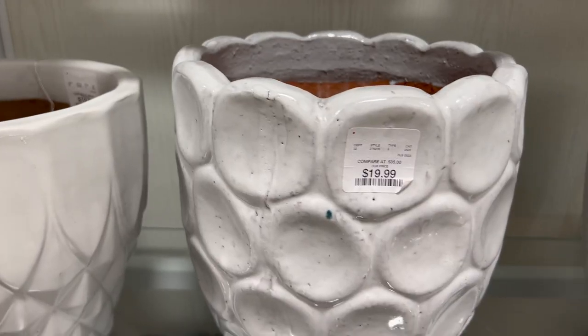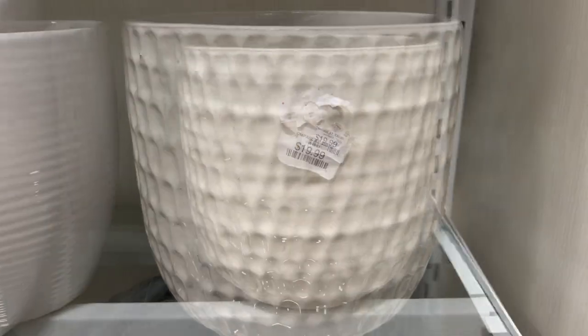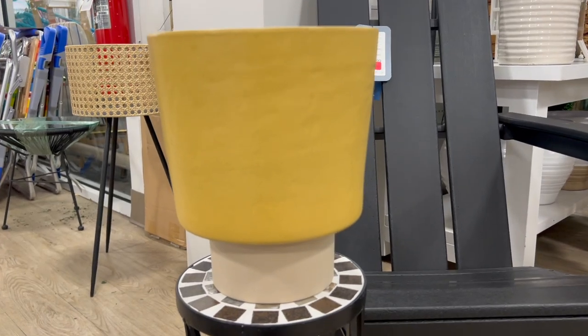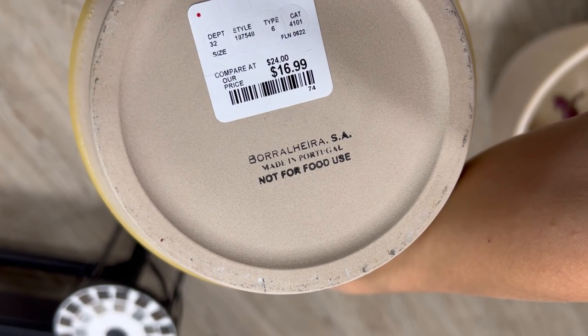These beautiful planters were $19.99 each. I like the design and the yellow tone of this planter, and I believe that any plant you use will be a natural complement to the yellow color.